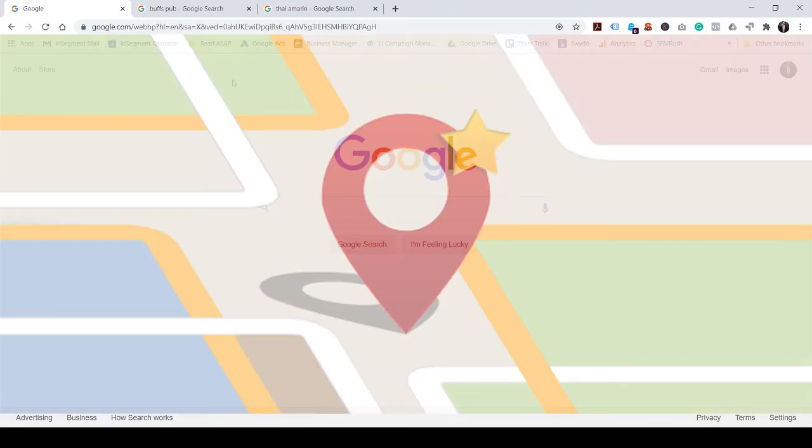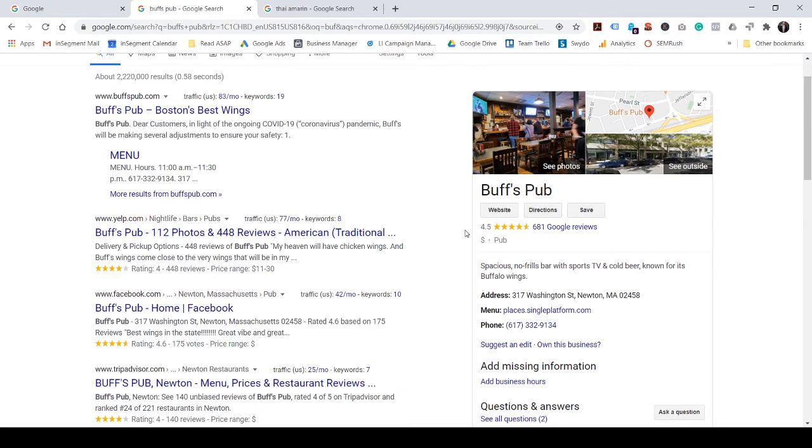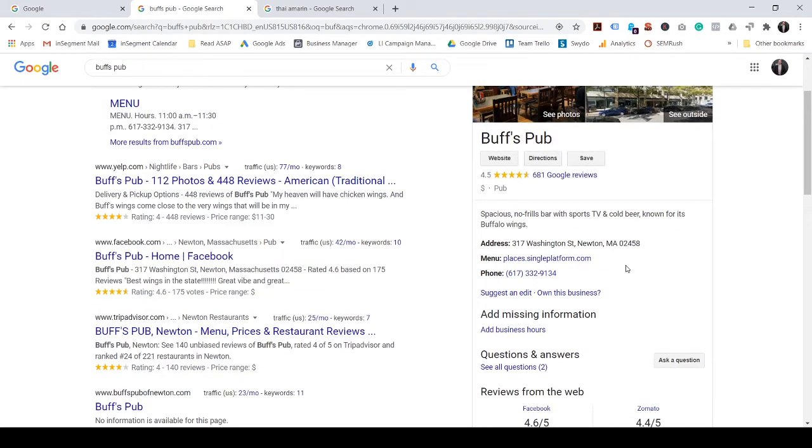To show this, we have two restaurants that we really love near our office. The first one is Buff's Pub. As you can see, Buff's Pub hasn't taken full advantage of their Google My Business listing. There's no hours, it doesn't show what capacity they're open, and it doesn't look like they've claimed their listing.